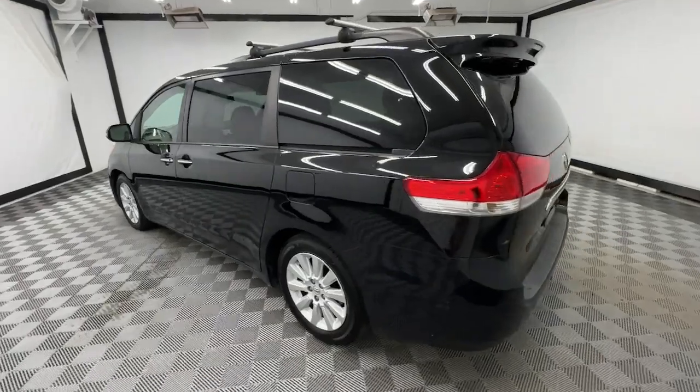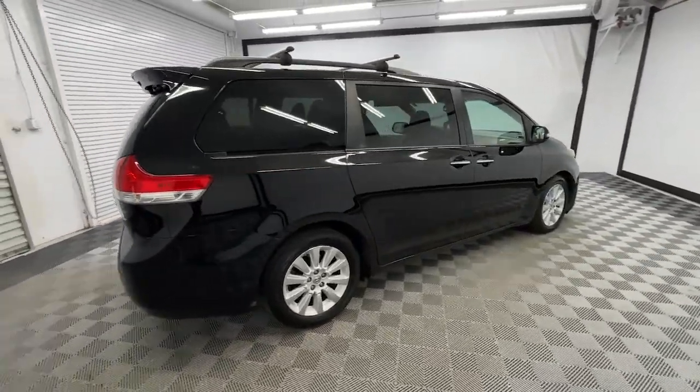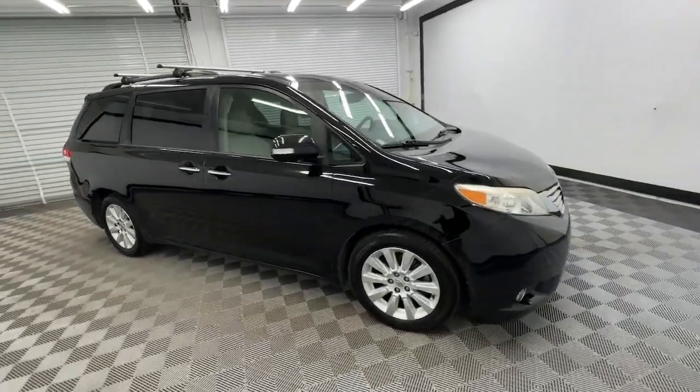This Toyota Sienna has the features your family needs to make the most of every road trip. Safe, powerful, smooth and quiet, it's a calm oasis in your busy life.